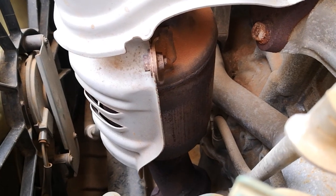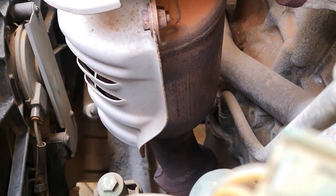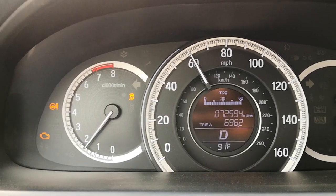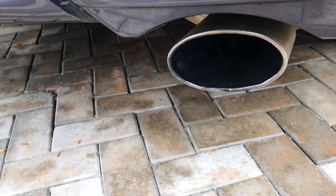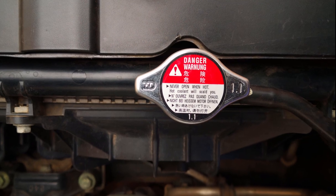A damaged catalytic converter will lead to clogging and reduced engine performance from the excessive backflow and exhaust restriction. It will notably cause poor acceleration and a general lack of power, especially while trying to ascend an incline. The restriction of exhaust flow can lead to excessive buildup of heat in the catalytic converter, which can cause the car to overheat. A blocked catalytic converter can definitely make a car overheat. Here are six things that will give you catalyst codes and eventually damage the catalytic converter if they are not addressed.